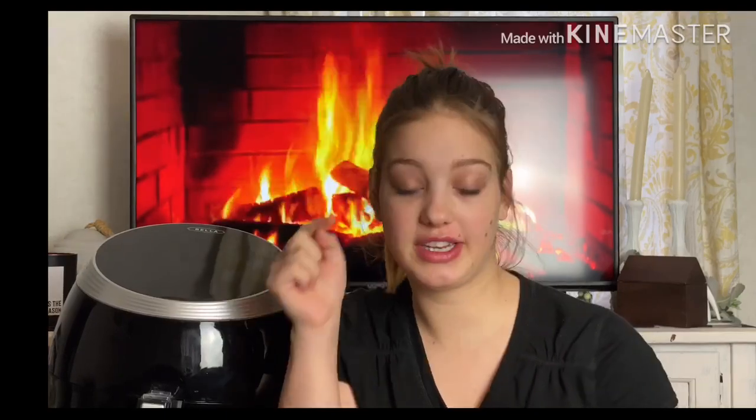Hi guys, welcome back to my channel, it's me Marcia, and today I'm back with another video. I'm going to be doing a thrift haul because yesterday I went thrift shopping and as you can see I got some good stuff. Before I show you guys what I got, make sure you subscribe to my channel right down there — just hit that red button — and let me know in the comments that you did so I can thank you guys.